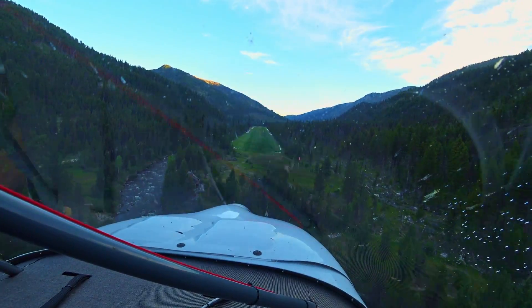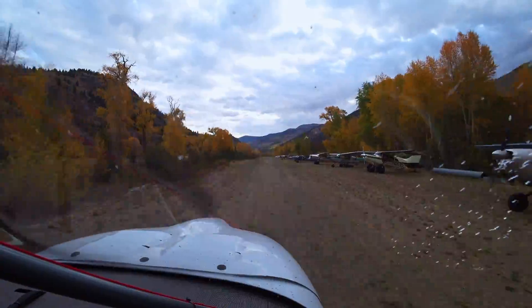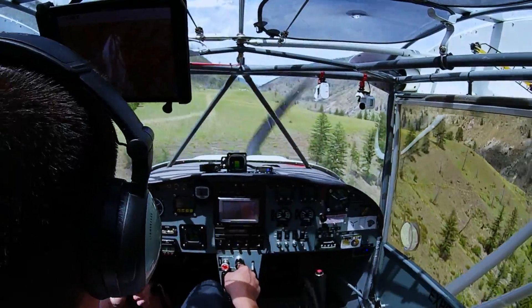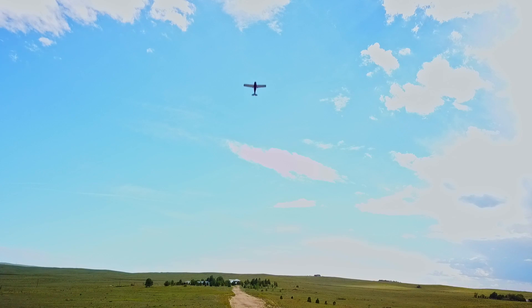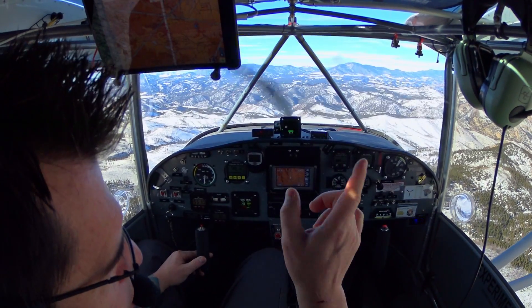Hey guys, how's it going? Good morning, hope you're all doing well. Just getting ready to head out here, about to get over to the hangar and get loaded up and go. Kind of an interesting spot I want to look at today. There are a lot of places out right now that are just covered in snow and unlandable, but I found a spot that's kind of interesting and it's got some history there. Hopefully we're able to set it down and explore around this area a little bit.